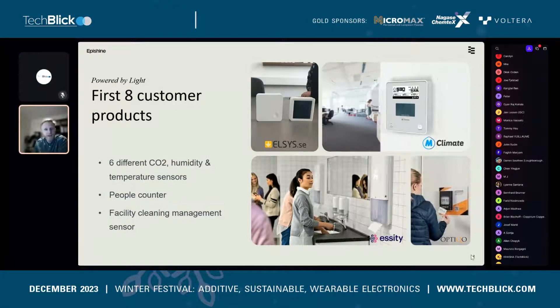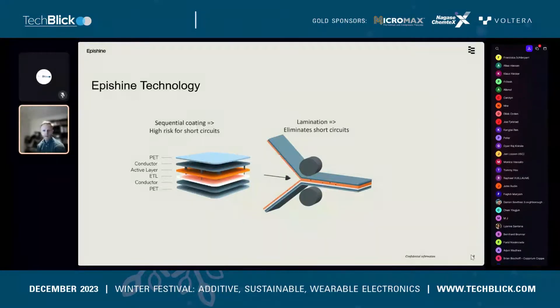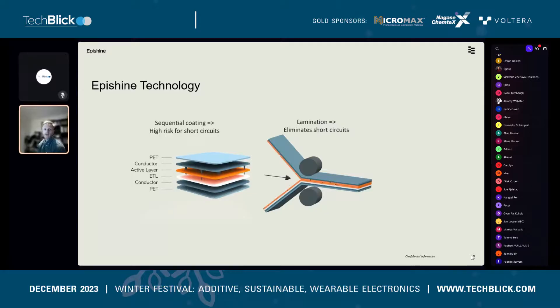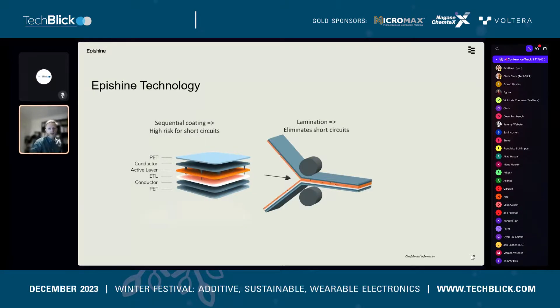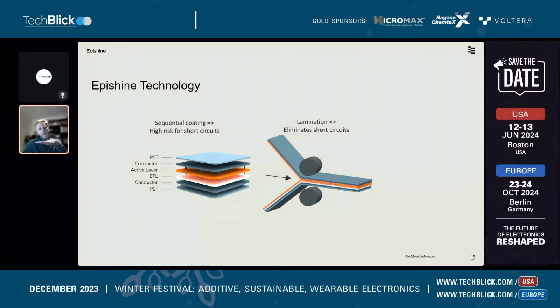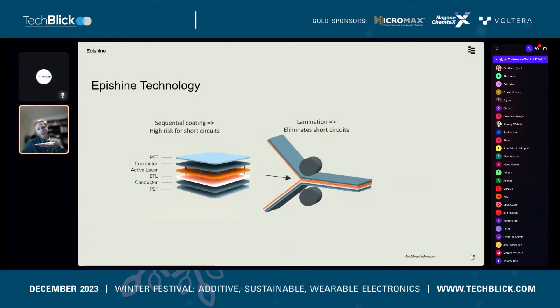Let's go a bit deeper into the technology. We work with organic solar cells, meaning the active layer or semiconductor is made of organic materials — in our case a polymer-fullerene blend. We're not the only ones working with organic solar cells. The classical way to construct the device: you typically have a PET foil at the bottom, around 100 micrometers thick, on top of which you apply a thin-film stack.